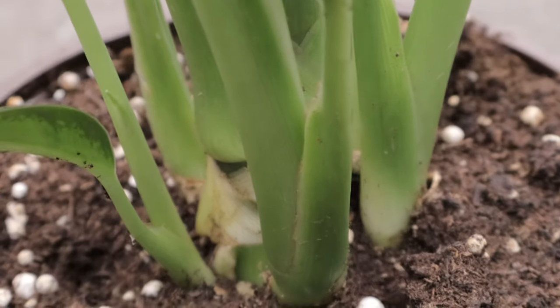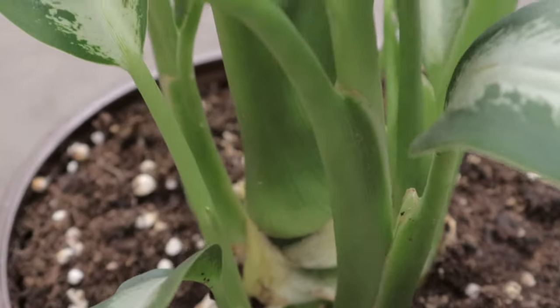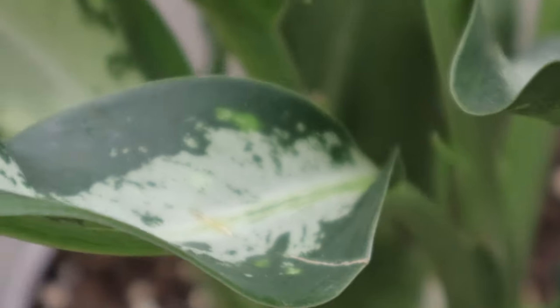The plant enjoys high humidity and temperatures between 65 and 75 degrees Fahrenheit. Fertilize monthly during the growing season with a balanced, water-soluble fertilizer to promote healthy growth.